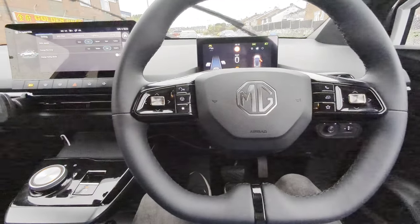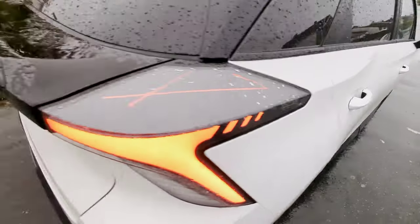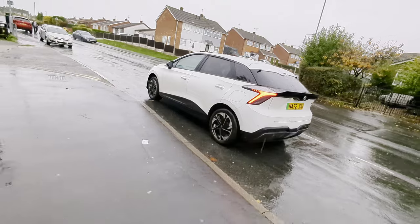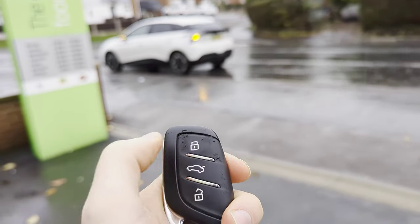This car doesn't have a start/stop button. So when you come out of the car, you need to remember to lock it. Otherwise it will keep running with the radio playing, etc. So please remember to lock it with the key, or you can also lock it using the button on the side of the door.